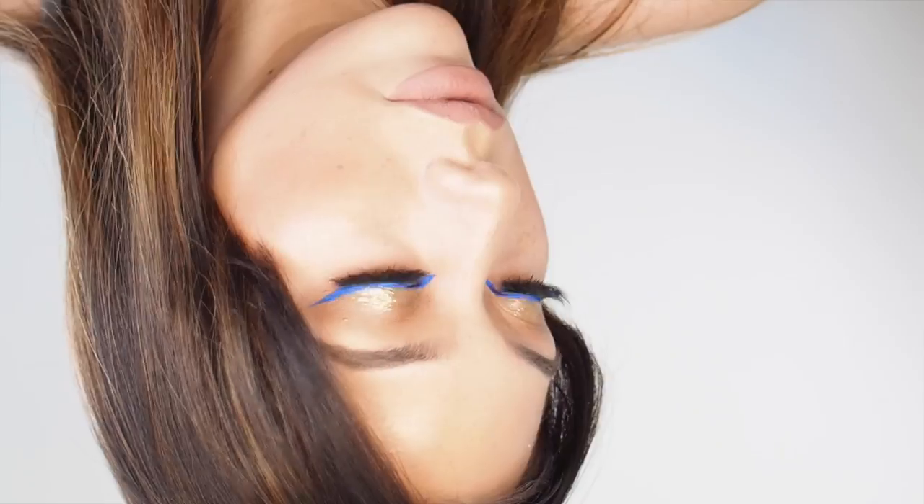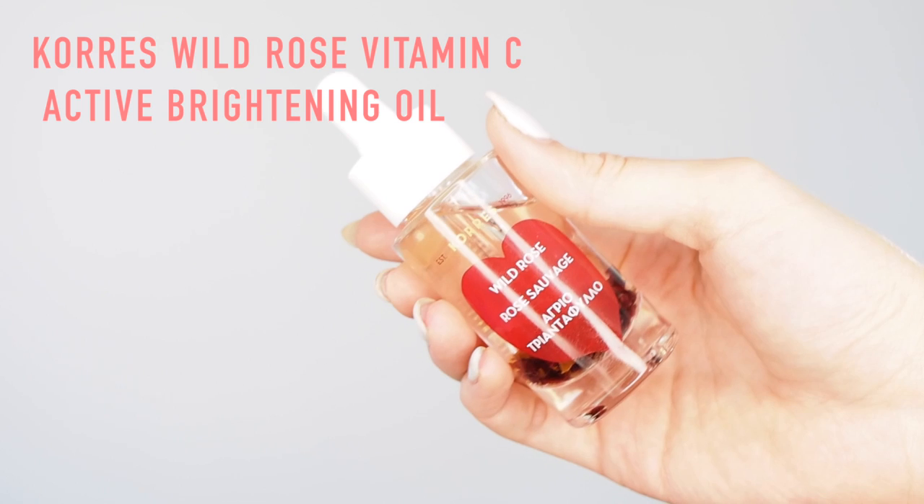Hi everyone, my name is Marissa. Welcome back to my channel. This is the look that I wore to Jen Beauty, featuring a really special NYX liner, and I'm gonna show you how to get the look today.